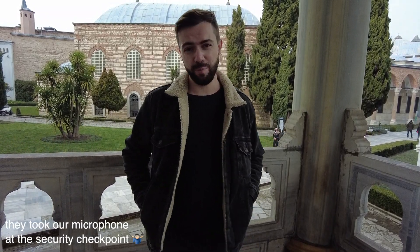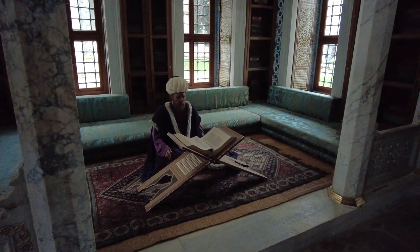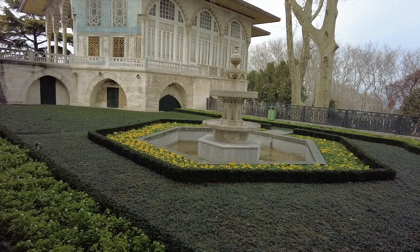First of all, we decided to visit the Topkapi Palace — this is the palace where all the sultans lived. It's really beautiful; they have huge gardens and they told us it's like double the size of the Vatican and half the size of Monaco. We are not sure about that, but it is definitely huge and it's really interesting to see how the people lived back then.